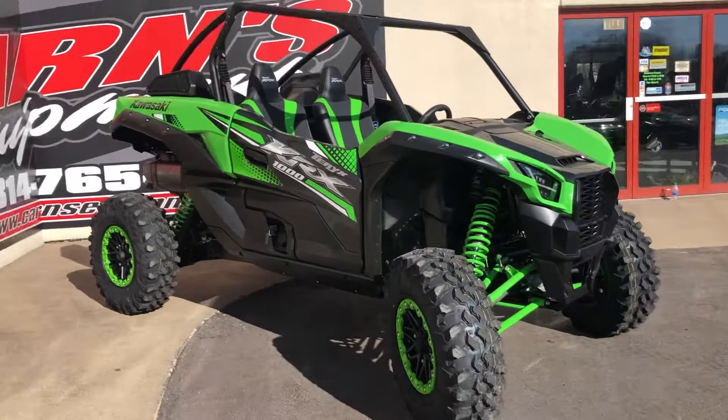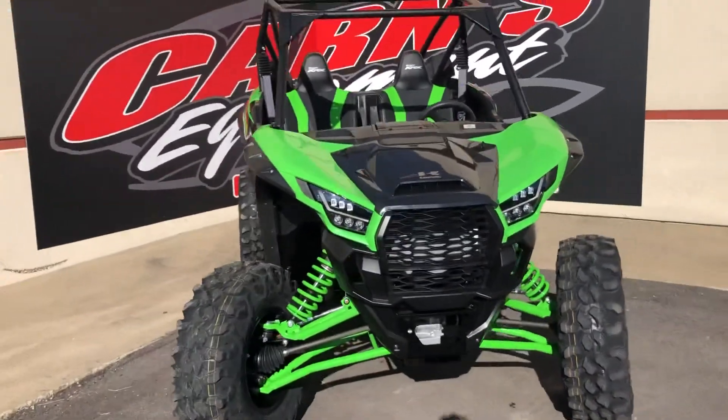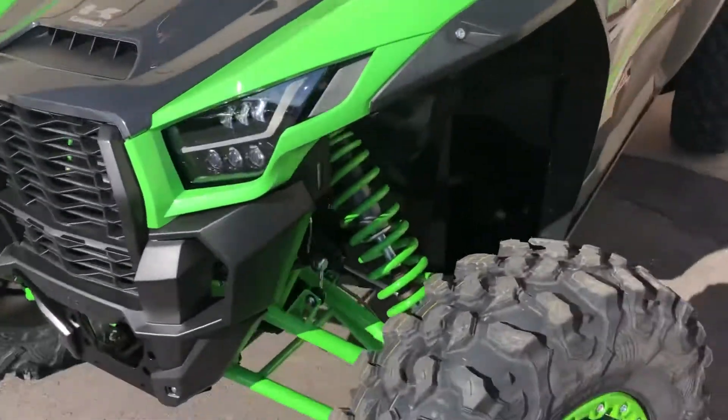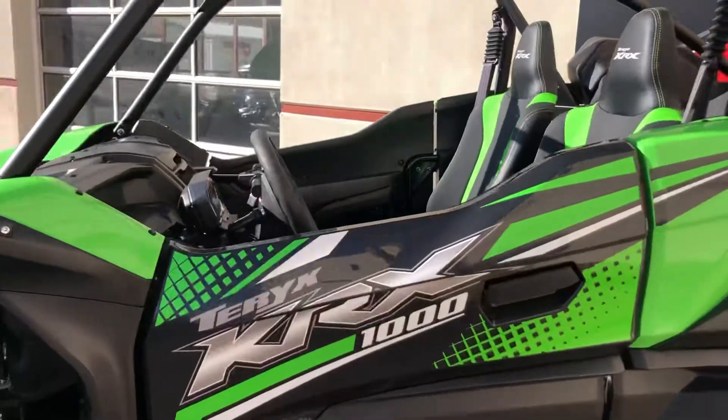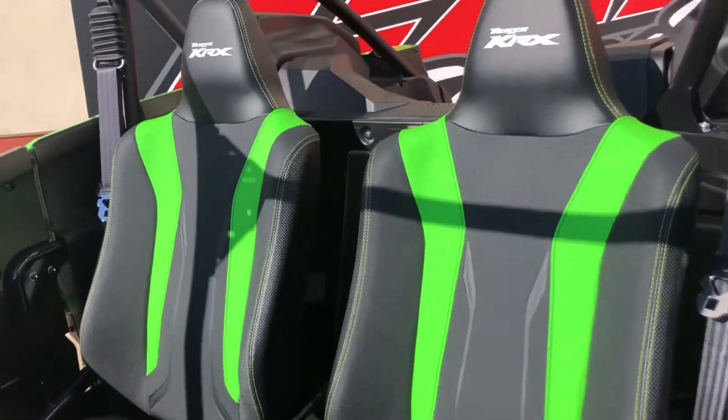They also come with an 'I want it all' package if you want to add that — a lot of neat accessories. You have the LED headlights, the green shocks, and even some bright green on the seats there.